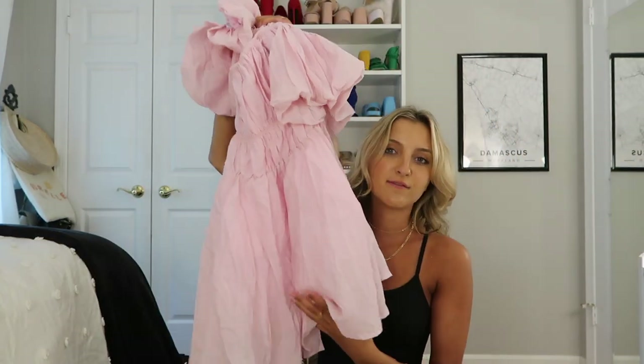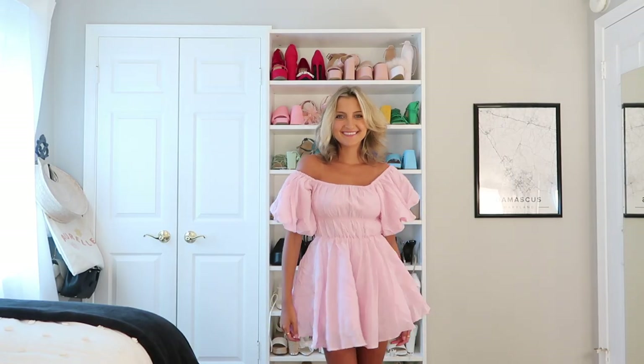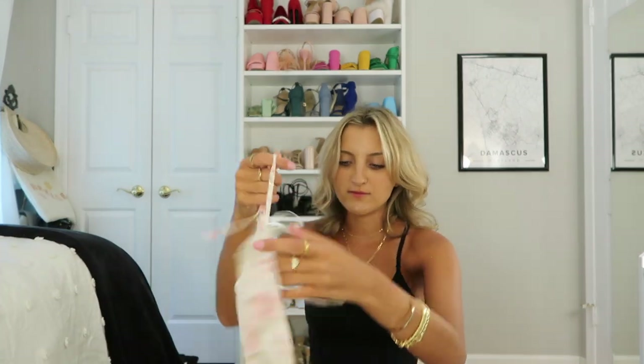This dress has a little bit of crinoline in it so it's got a really full skirt — definitely something I want to bring on one of our weekend trips and get an amazing photo in. I'll also be attending Paris Fashion Week, so I thought this with a pair of chunky heels could be very cute for one of those shows.